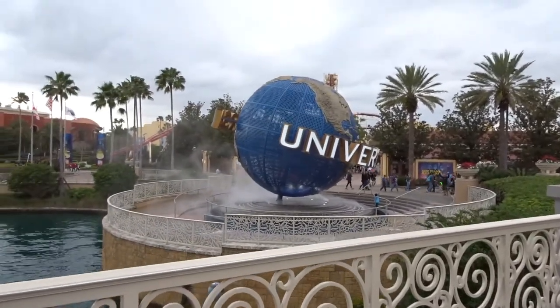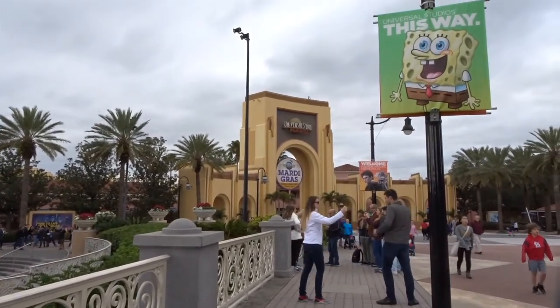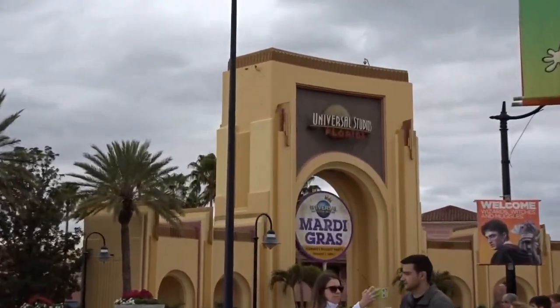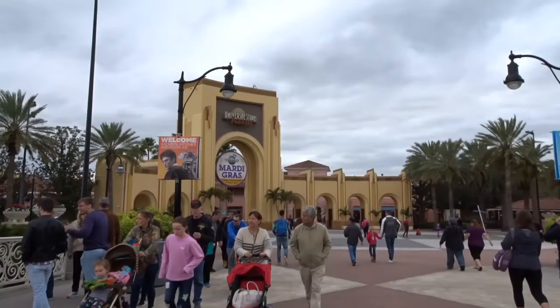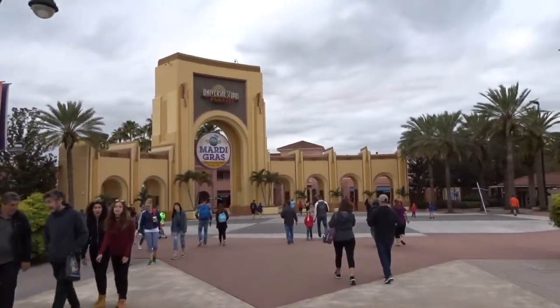We're going to walk in. We hear some Mardi Gras music and there's a sign up there that says Mardi Gras — so that must be coming up. According to the sign, Mardi Gras actually starts today and I had no idea! We just picked up our annual preferred passes — we've never had them before and we've never been a pass holder to Universal. So it's our very first time. We just got them and we're going in!